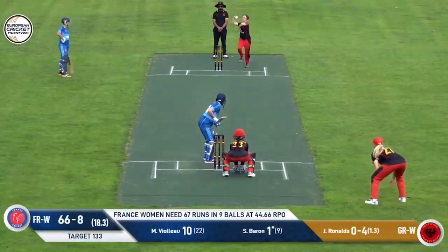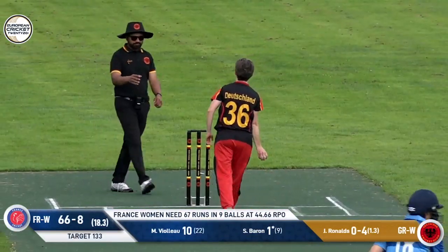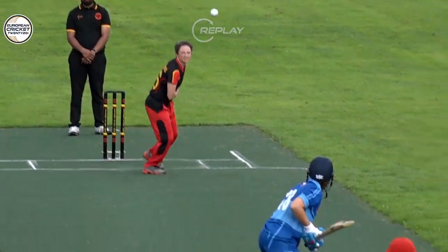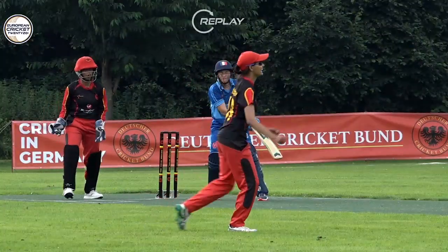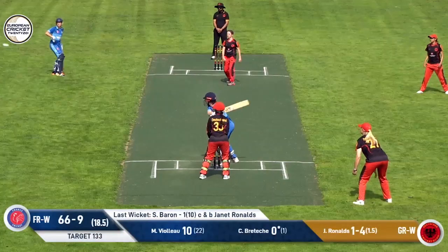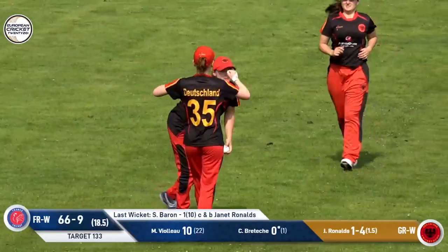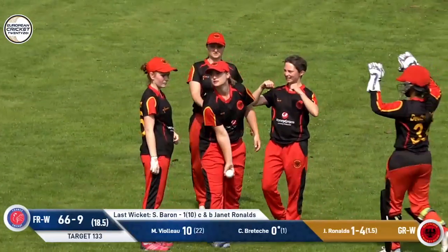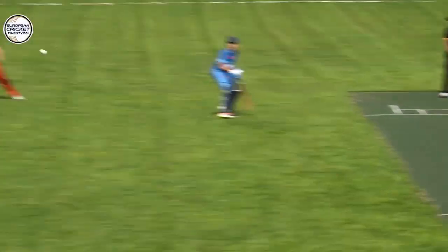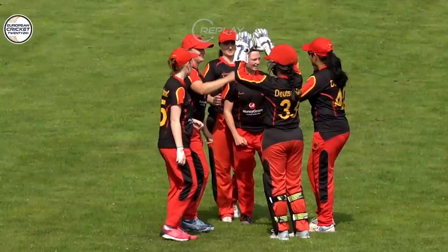She's managed to get this one a little closer to the batter, who tries to slap it past the bowler but only manages to find Janet in the way. That one's well and truly shot but pulled straight to the fielder who was close in — so that wraps things up. France fold for 67 runs, and the German team has been just as clinical as we've come to expect them to be.